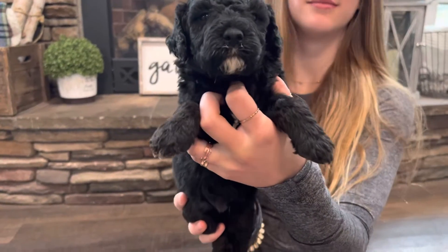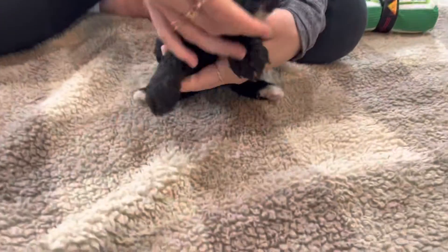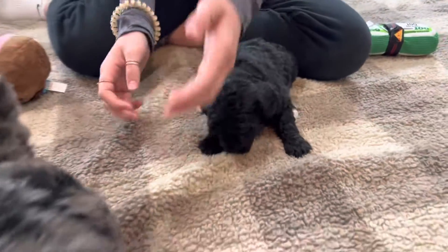He's got a little white on the tip of his nose and his paws. You can see his legs are turning brown there.